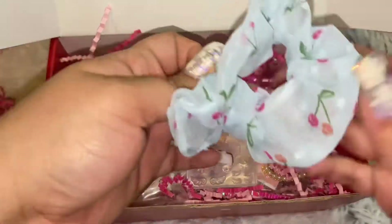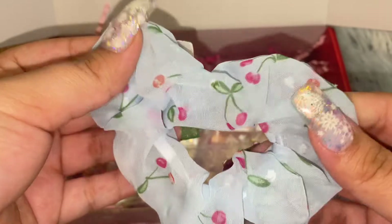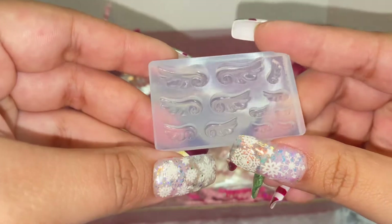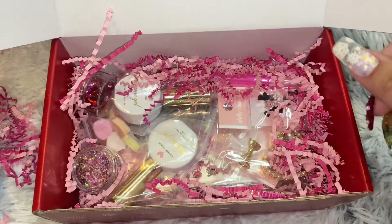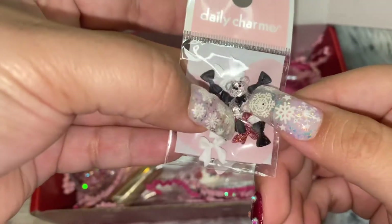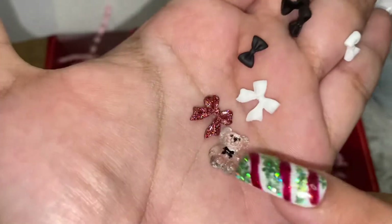I see this scrunchie. It looks kind of like embroidered, and then it has little cherries all over it. That's cute. I was hoping to get one of these. Charm Maker — that's how thick it is. There's a whole bunch of bows and there's like a bear. The bow is my favorite.